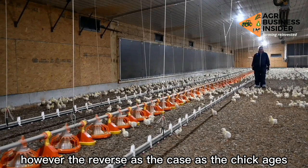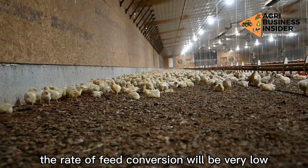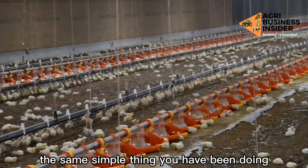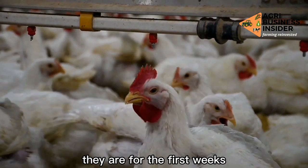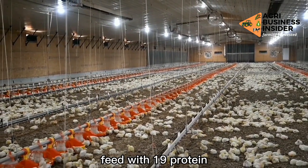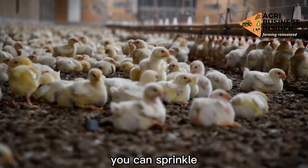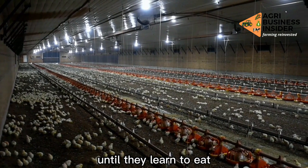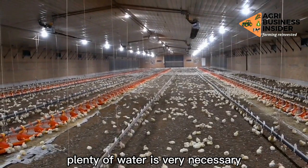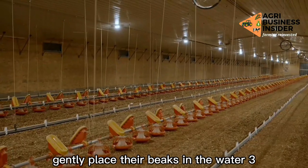The reverse is the case as the chick ages, which is why it is not advisable to keep your broiler chicken beyond 8 weeks — at that stage, the rate of feed conversion will be very low and the farmer will incur losses. To achieve this 7-day advantage: feed baby chicks a starter feed with 23% protein for the first weeks; at 4–8 weeks, feed a grower feed with 19% protein. Keep feeders full at all times, sprinkling some feed on the paper beddings for easy access. Provide plenty of fresh water every day — during very hot weather, you can add an ice block to cool their body temperature. If baby chicks cannot find their water, gently place their beaks in the water.